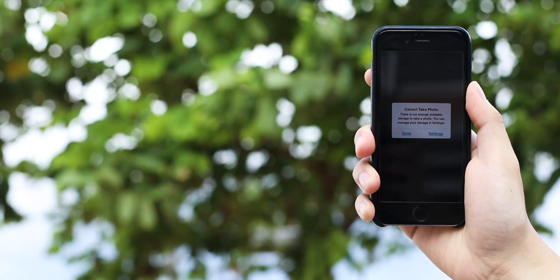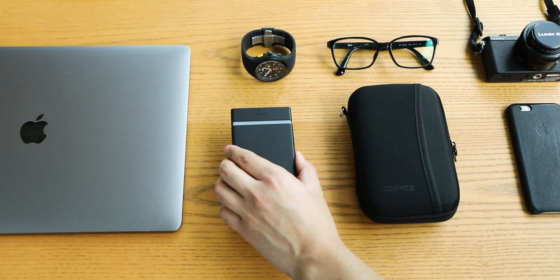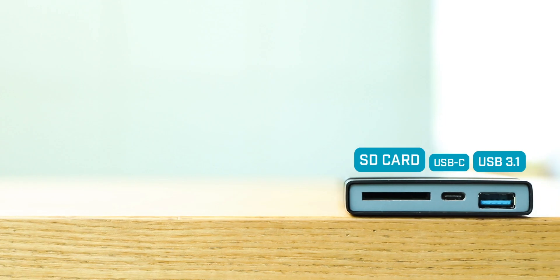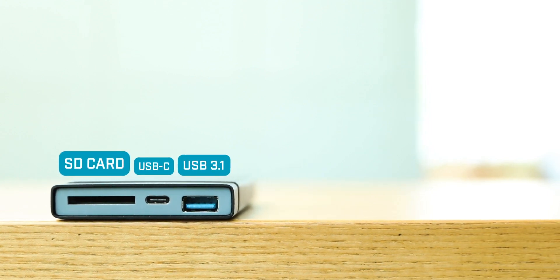Storage space should never get in your way. That's why we made GoSpace. GoSpace is a portable wireless hub that frees up space on your devices. The GoSpace app works as a bridge between your devices, SD cards, and the cloud.